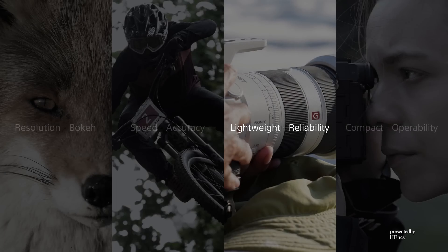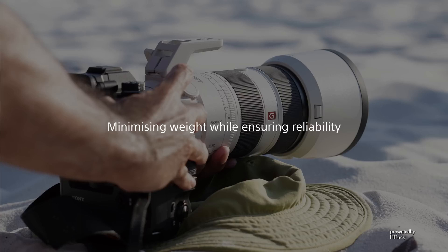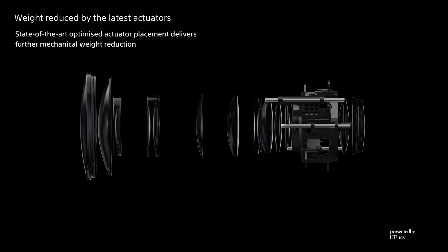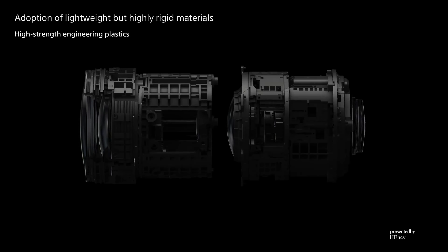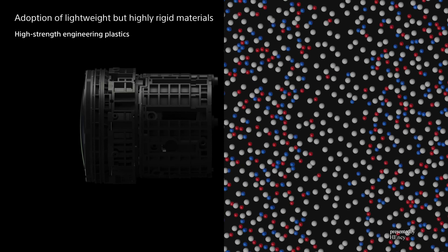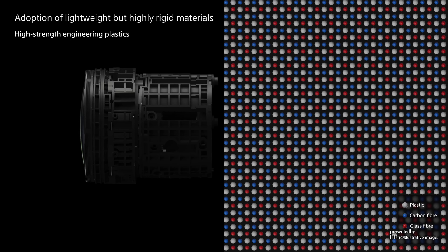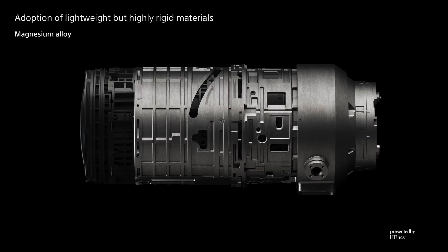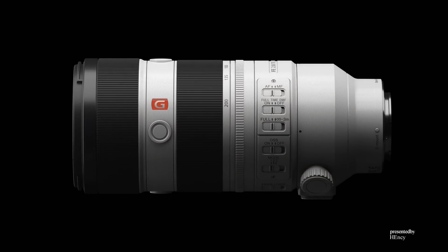Achieving light weight for easy carrying and shooting while ensuring reliability for use in any environment can also be challenging. State-of-the-art elements such as XA lenses and highly efficient XD linear motors deliver lightweight optics. Advanced materials achieve light weight with high strength — high strength engineering plastics are blended with carbon and glass fiber to achieve higher strength than ordinary plastics. A lightweight but rigid magnesium alloy ensures high reliability while reducing overall weight. Sony's development of various proprietary technologies has enabled substantial weight reduction while ensuring reliability.